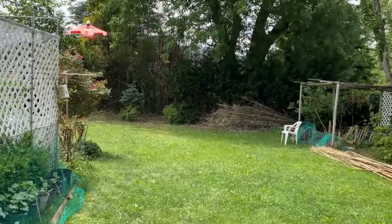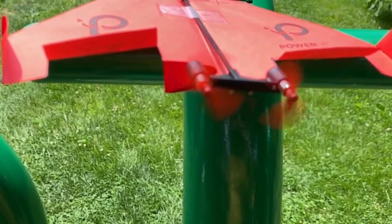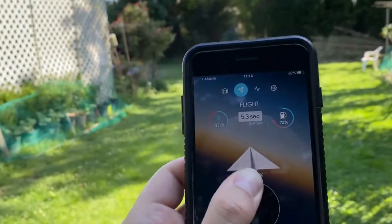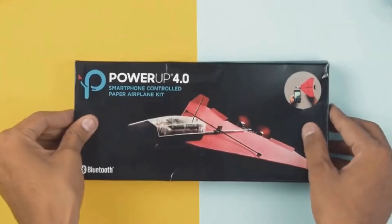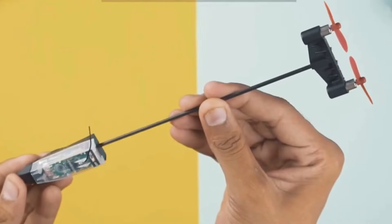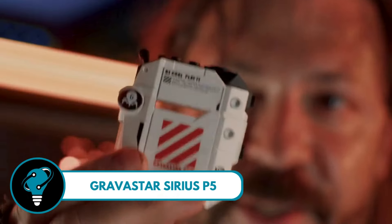Power Up 4.0 Airplane Kit — turn any ordinary paper plane into a remote-controlled wonder. With in-app controls, you can effortlessly perform barrel rolls and hammerhead maneuvers, making your paper creation soar to new heights. What sets the 4.0 apart is its onboard computer and stabilizers, ensuring a smooth flight even if your plane isn't perfectly aerodynamic. It's like giving wings to your imagination — the sky is not the limit, it's just the beginning.